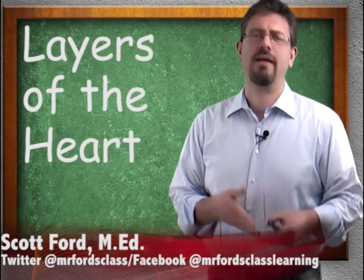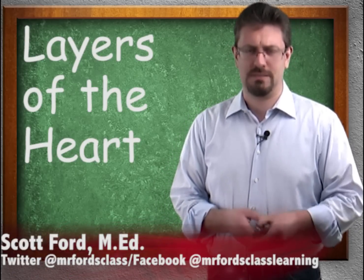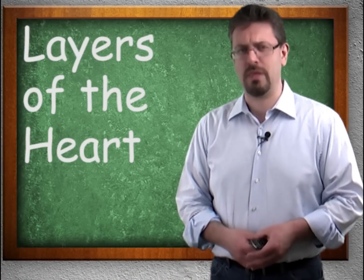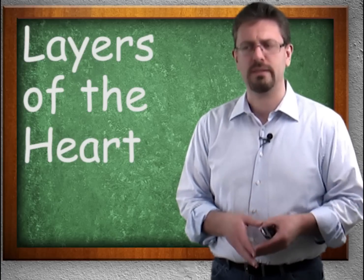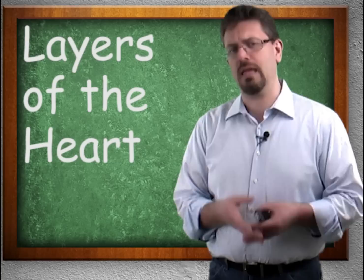There are topics throughout anatomy and physiology which cause unnecessary confusion. It's been my goal through all these videos to eliminate as much confusion as possible. The layers of the heart are definitely one of the poorly explained concepts, at least in my opinion, in human anatomy.